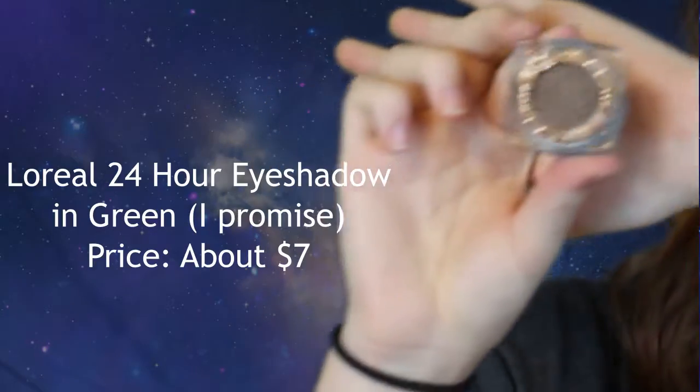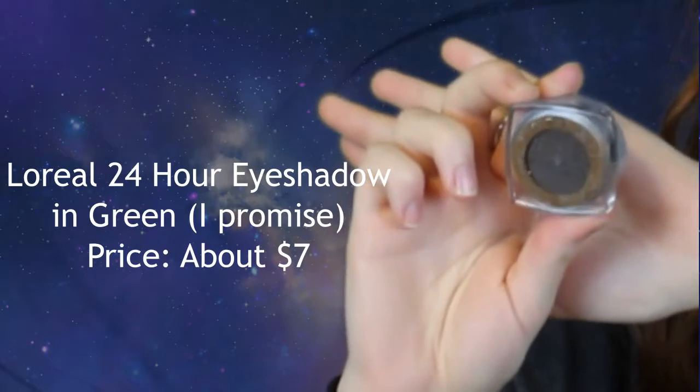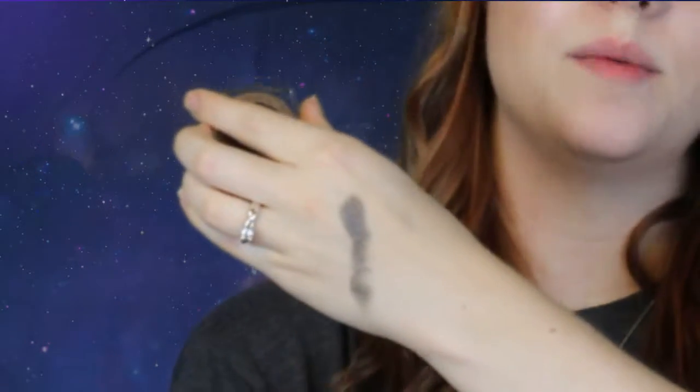The next thing I got from Walmart is this L'Oreal Infallible 24 Hour Eyeshadow. Let me swatch it for you — I'll just open it. I probably accidentally threw away the applicator that came with it. Here's the pigment. It's okay but it can get a little splotchy. I wore it for about six hours and it creased really badly, the pigment wore off — so it's definitely not living up to its name. It's not 24 hours whatsoever. I used concealer as a primer but it still didn't last, so that was kind of a bummer.